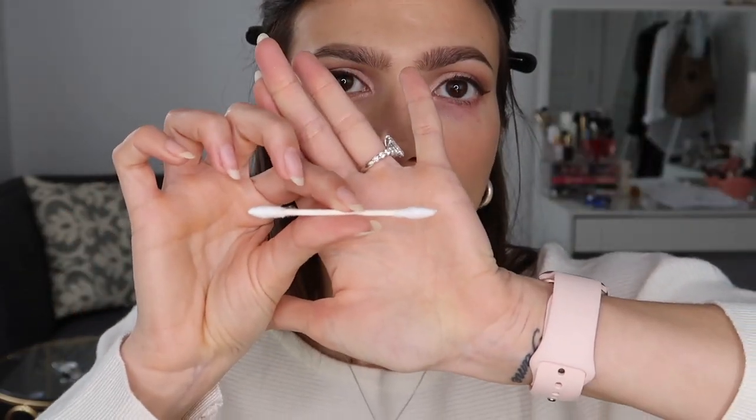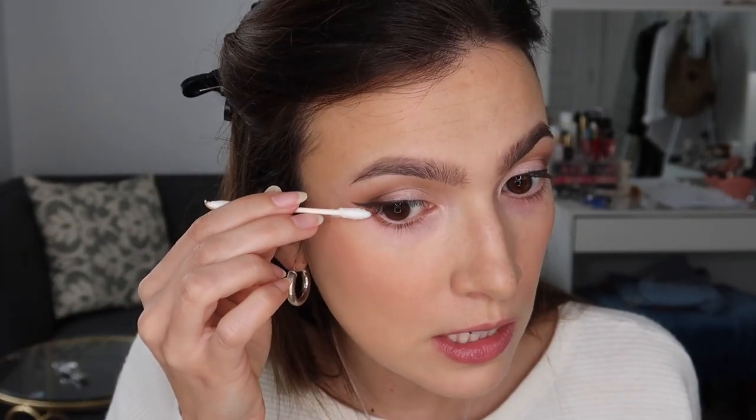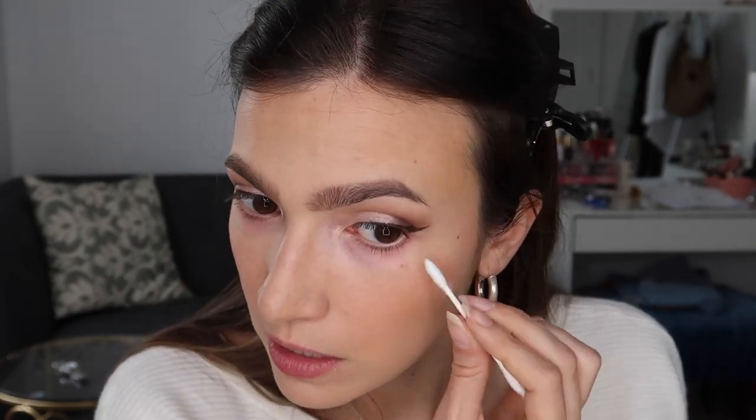I recently bought these Q-tips that are pointier — they are freaking game-changing. I'm going to take a little bit of my serum and roll it onto the tip so there's barely any product there, and use the point to just clean up my wing. It took two seconds and it makes the wing really, really sharp. I'm going to take the clean side to remove any of the excess serum.